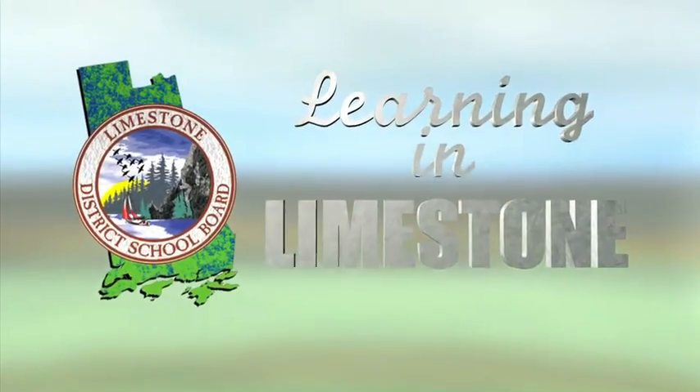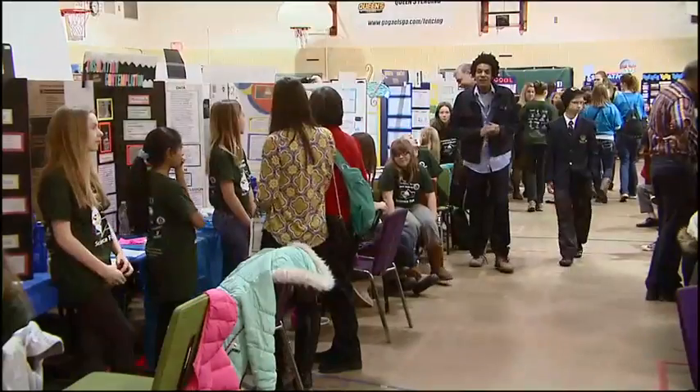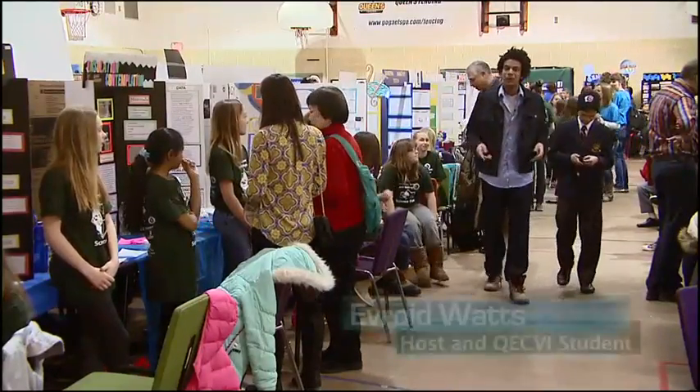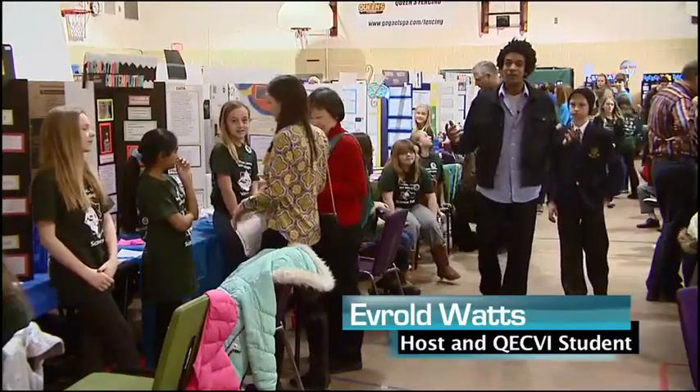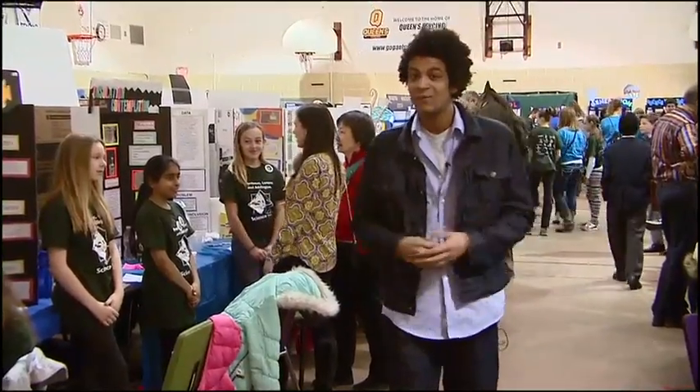Welcome to Learning in Limestone. Our goal: success for all. Today at Learning in Limestone, we're at the Regional Science Fair, looking for Limestone's youngest scientists to show us their new experiments and give us new ideas on how to make life better. We're going to see batteries made from potatoes and even the old classic volcano. So let's go get the baking soda and vinegar and get started.